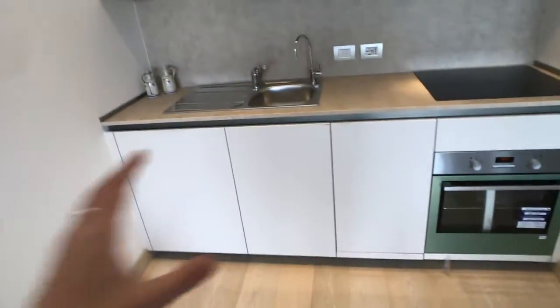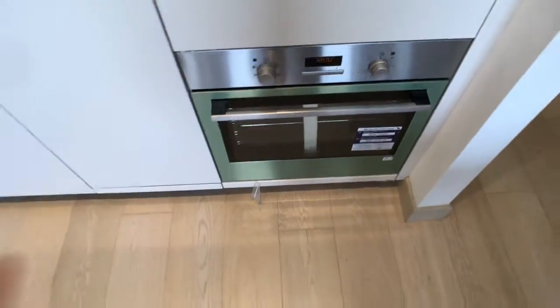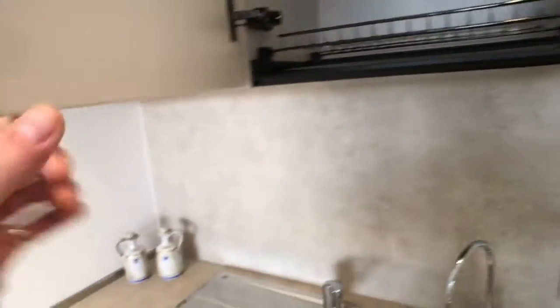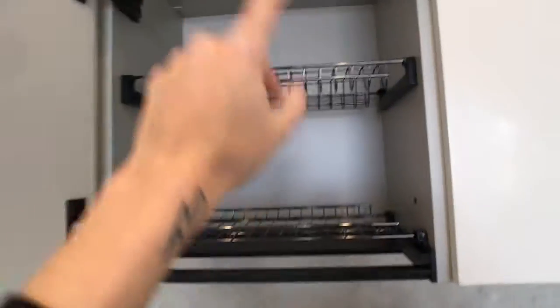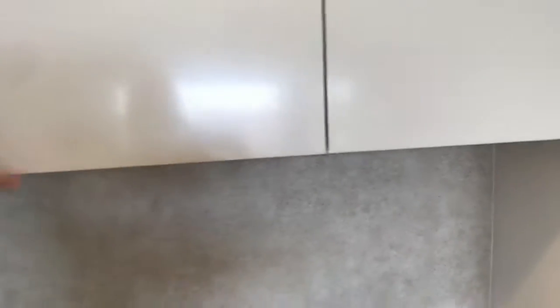Here you got the kitchen corner. You got the sink — actually two sinks — you got the electric stove and the oven. As you can see it's all brand new, never been used, the plastic is still on. You got a dish dryer, though no equipment included, so you have to bring your own.